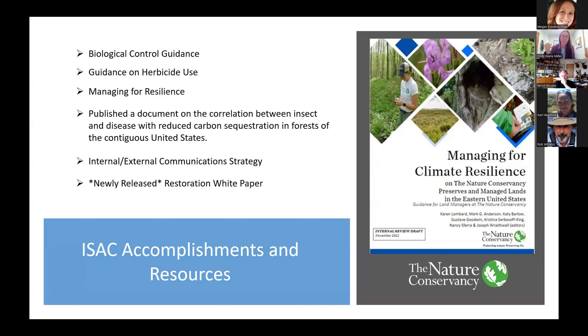The Nature Conservancy's original biocontrol guidance was one of the first things we put out, back in 2012. This was to help states address the rising requests we were getting for the way that we can release biocontrols on our own property. We're in the process of reviewing that document and figuring out if it needs to be updated or if it's no longer something we're using as an internal guidance document.